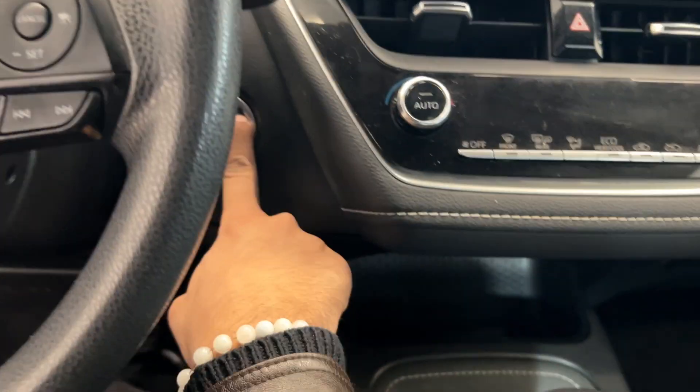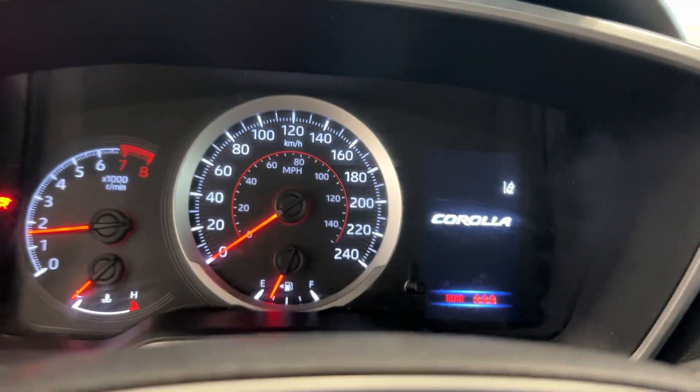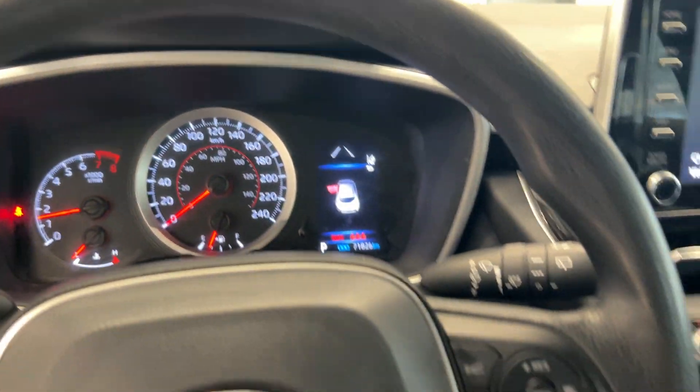More cloth seats in the front here. It is a push button start, and we have cruise control and Bluetooth connectivity. We'll take a look at our odometer — it has only 71,000 kilometers.